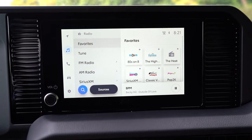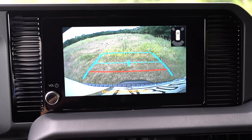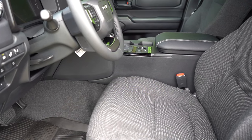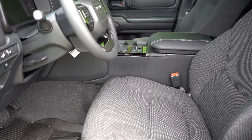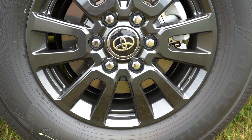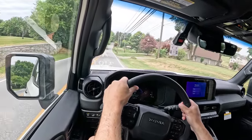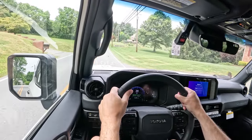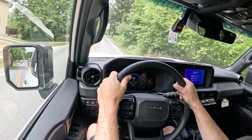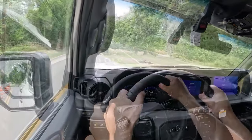When you put the Land Cruiser in reverse, a rearview camera comes standard across the board — not the highest quality, but it gets the job done. Safety features include front, side, and side curtain airbags, driver and passenger knee airbags, rear LATCH anchors, rear child door locks, and tire pressure monitoring. Toyota Safety Sense 3.0 comes standard, including pre-collision system with pedestrian detection, dynamic radar cruise control, lane departure alert with steering assist, lane tracing assist, road sign assist, proactive driving assist, front and rear parking sensors, and blind spot monitoring with rear cross-traffic alert.